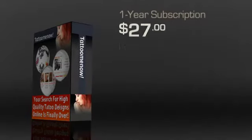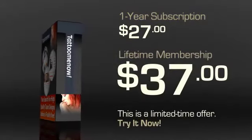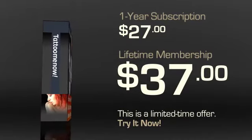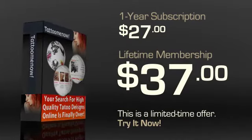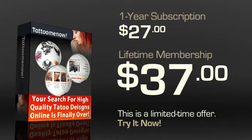Tattoo Me Now has a special limited time offer going on that offers a lifetime membership for about $37. You can't beat it. Getting all these features for only $37 is pretty rare. If that's too much for you, you can go in for the standard one-year subscription at $27. However, do consider the lifetime membership offer — it is a limited time offer and it's definitely the best value.